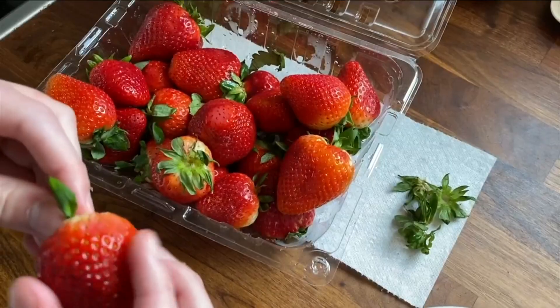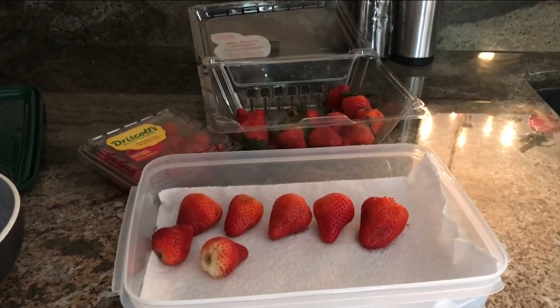Strawberries will keep for about a week in the refrigerator if you remove the stems and lay them separately in a covered container.